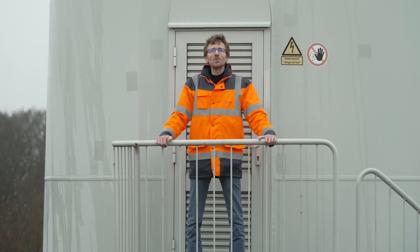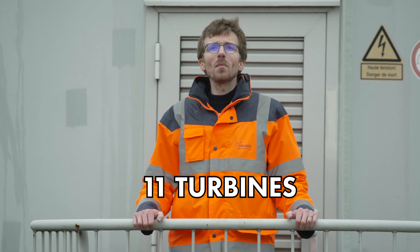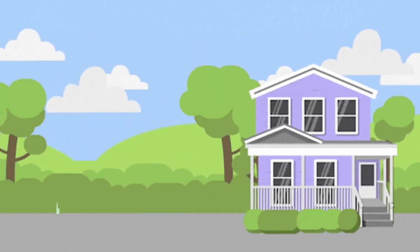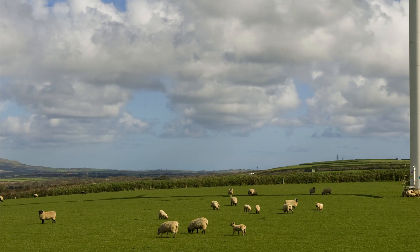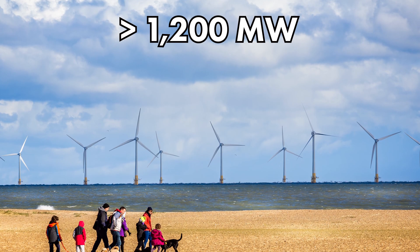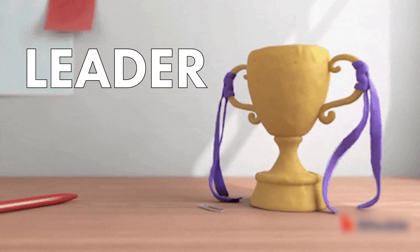The first offshore wind farm was commissioned in 1991 in Vindeby, Denmark, with 11 turbines generating a total of 5 MW, which covered the annual consumption of 2,200 Danish households. At the moment, the largest wind farms are located in the UK, with 100 to 170 wind turbines generating more than 1,200 MW, supplying up to 1 million homes. The first wind farm off the coast of Great Britain was commissioned in 2010, and since then they have gone on to become the world leader in offshore wind energy.